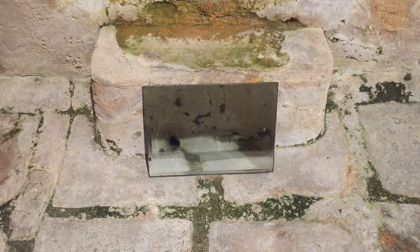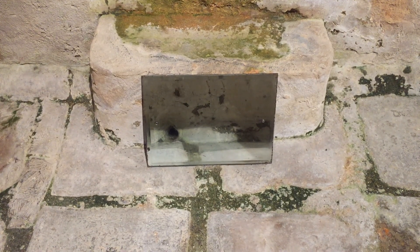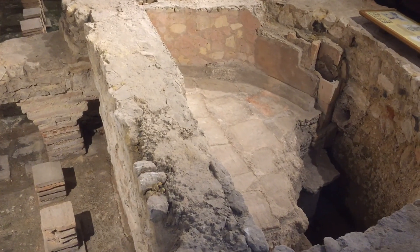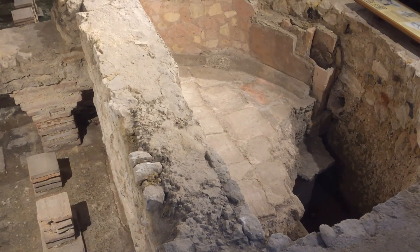The bath would have been filled by slaves with buckets of water, but it does have a drain hole where the water would have drained away. You can see this in the mirror. After having a quick dip in the frigidarium, the bathers would have come up to the hot end of the bath suite.